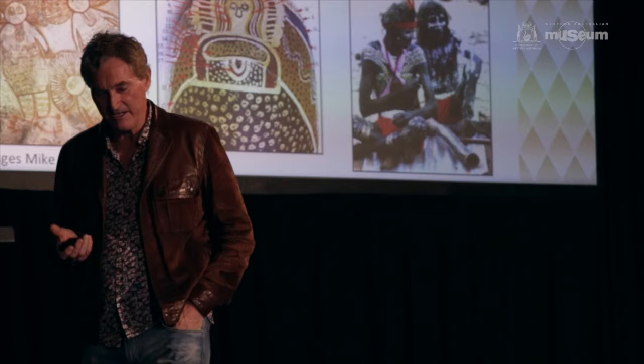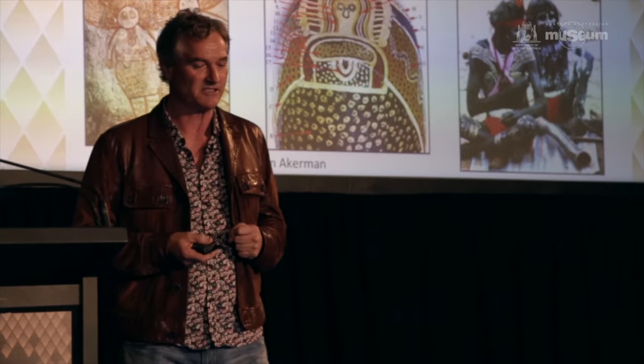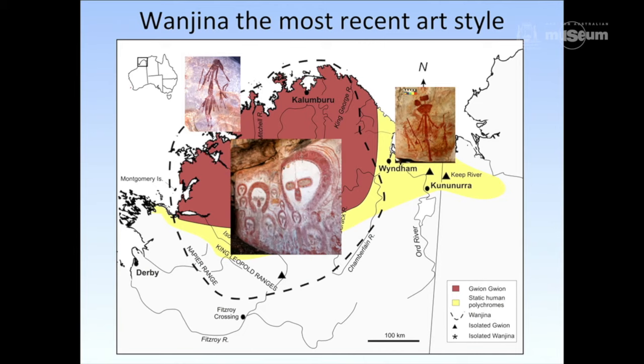Rock art and specifically Wanjana has a unique ability to tell us and provide windows into Aboriginal people's origin narratives, which are woven strongly with their own origin narratives. It provides insights into cosmology which very few other material objects — lithics and so forth — can do. It obviously provides insights into societies in very unique ways. Wanjana is the most recent art style as I mentioned, 4,000 years.